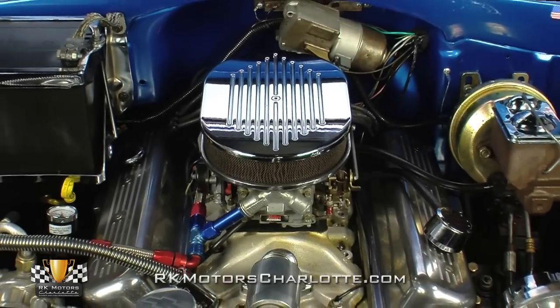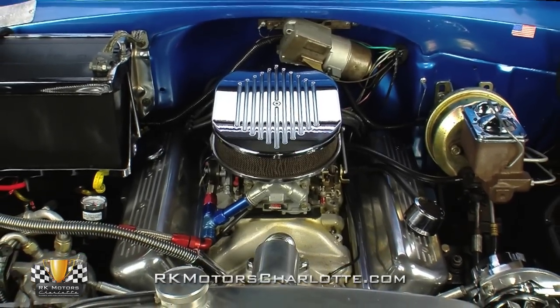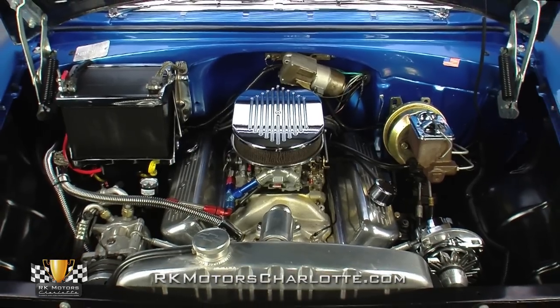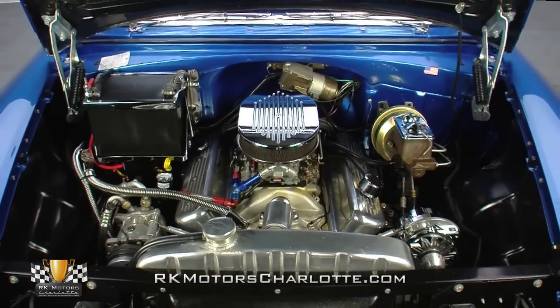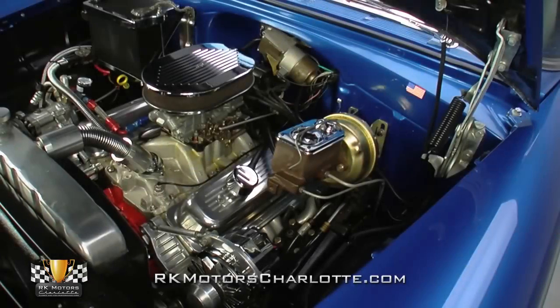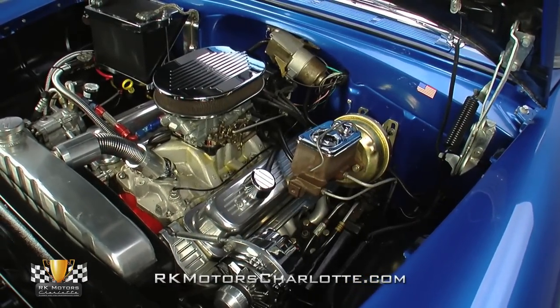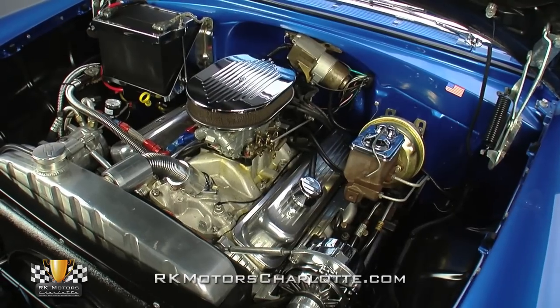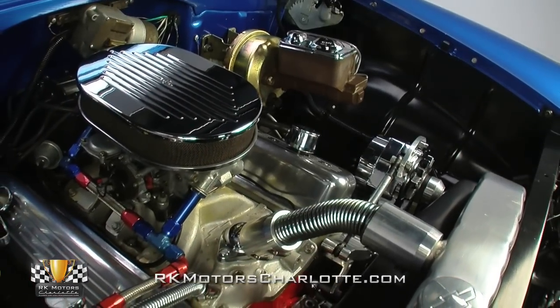Take a look between this Bel Air's cool blue fenders and you'll find a GM Performance Part ZZ4350 which turns out 355 horsepower and 405 pound-feet of torque. A coated Holley carburetor rides between a dual plane intake and a small chrome air cleaner. L98 Corvette heads prop polished center bolt valve covers above a pair of custom Sanderson headers.